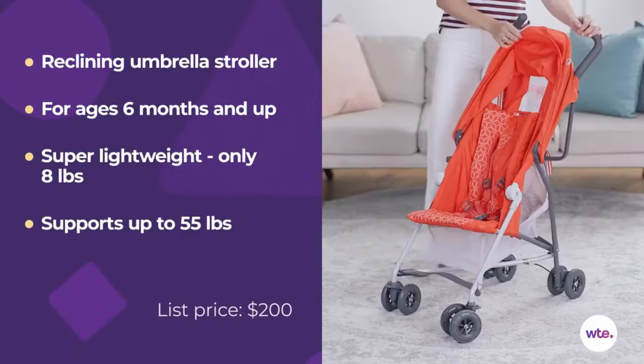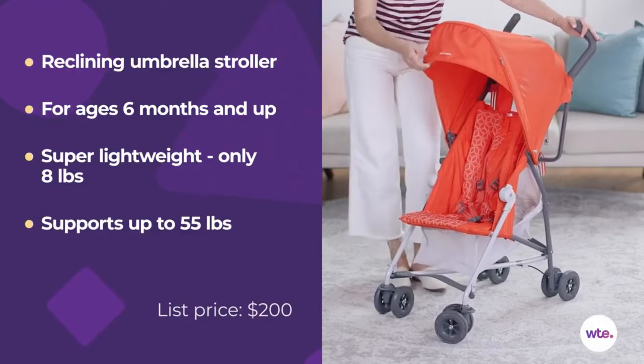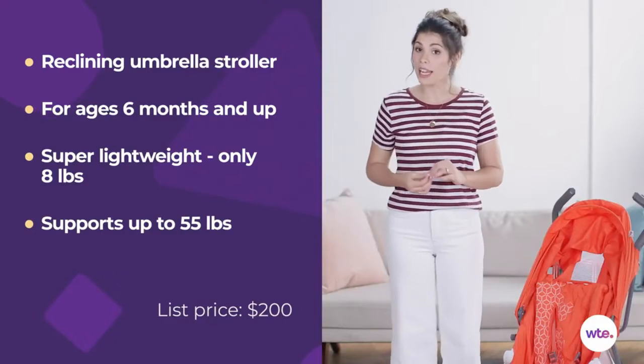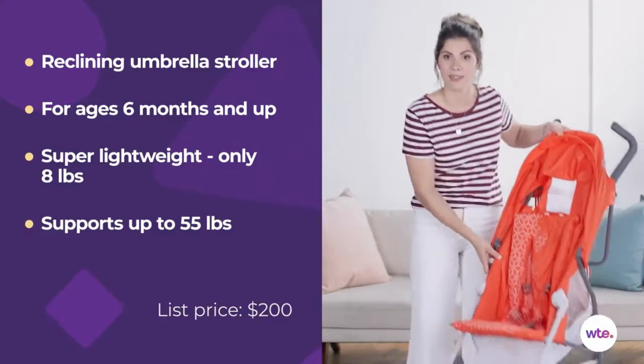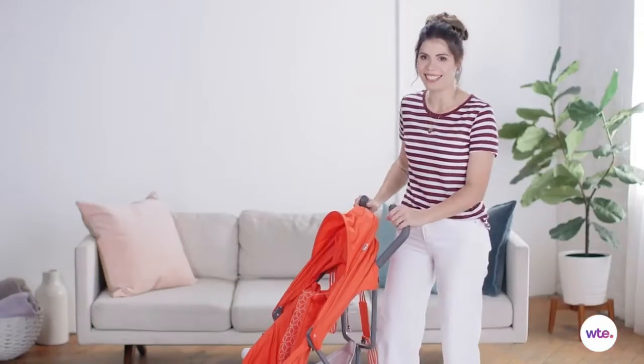This is Maya with What to Expect, and today we're taking a look at the McLaren Mark 2 stroller. Although this looks like a basic umbrella stroller, this one is packed with features and functionality. This stroller weighs under eight pounds, making it the lightest full-size reclining stroller in the world. Let me show you how convenient it is — you just grab and go.